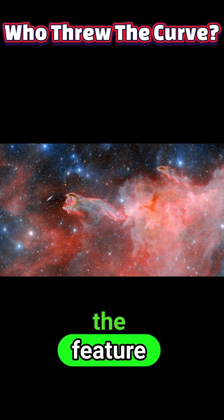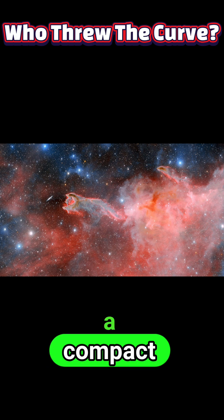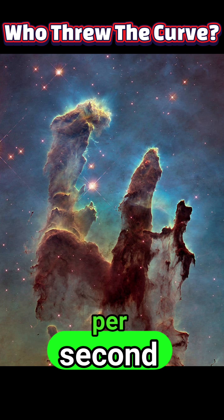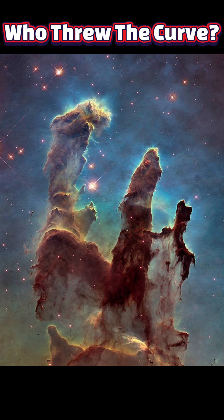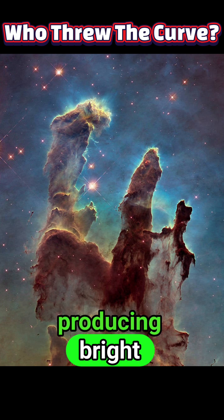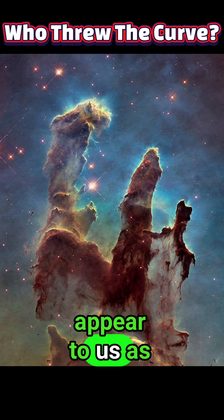At the heart of the feature is Pulsar B11509-58, a compact remnant only about a dozen miles across that spins several times per second and drives powerful particle winds and magnetic fields into its surroundings. Those winds carve and light up the surrounding gas, producing bright X-ray jets and glowing regions that trace out what appear to us as fingers.